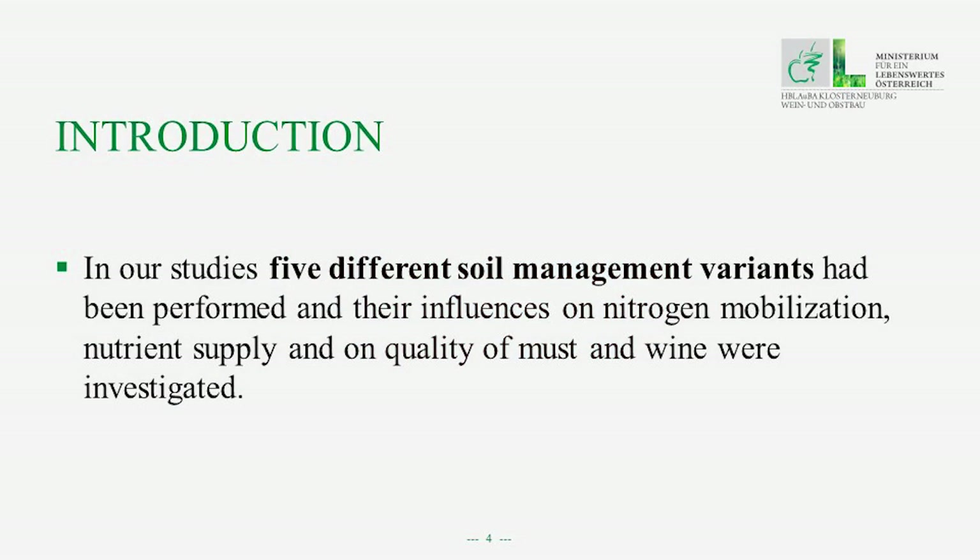In our studies, we performed five different soil management variants and investigated the influences on nitrogen mobilization, nutrient supply, and the quality of must and wine.